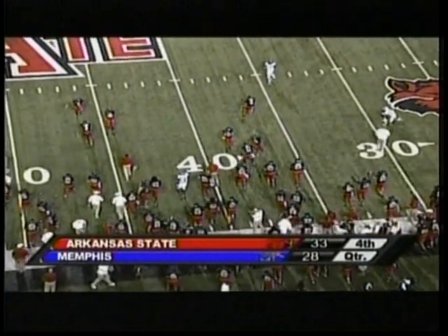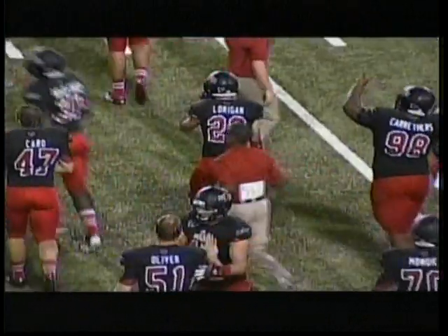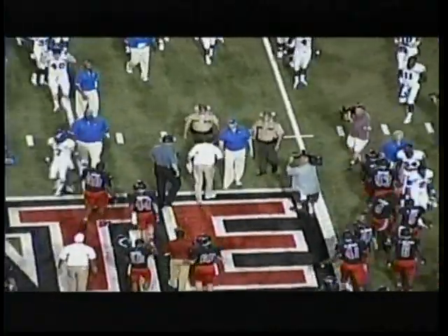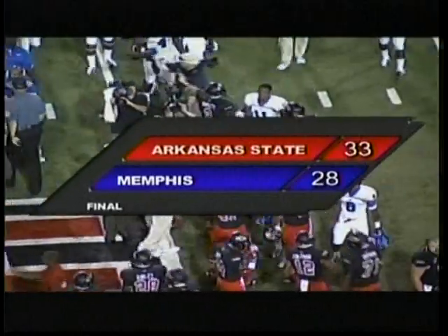Our final score in Gus Malzahn's home opener at Liberty Bank Stadium: the Arkansas State Red Wolves 33, the Memphis Tigers 28. This is break number 31 on your logs — Red Wolves football.